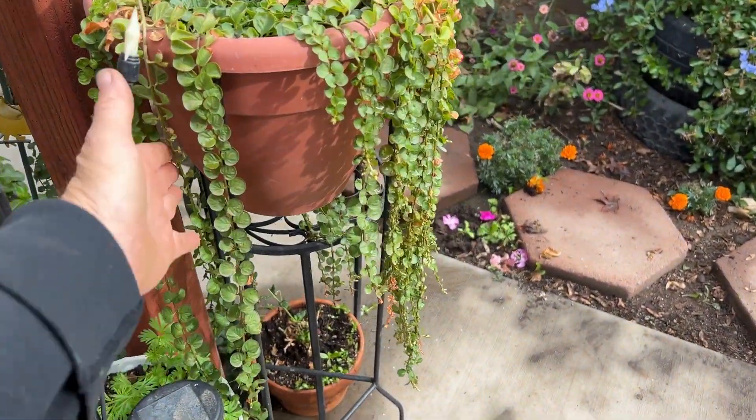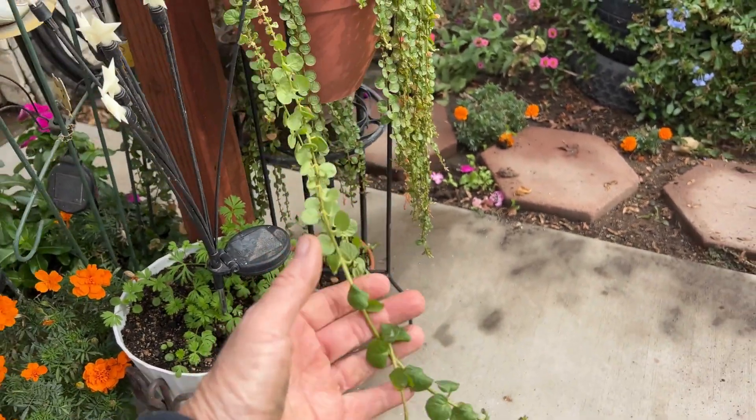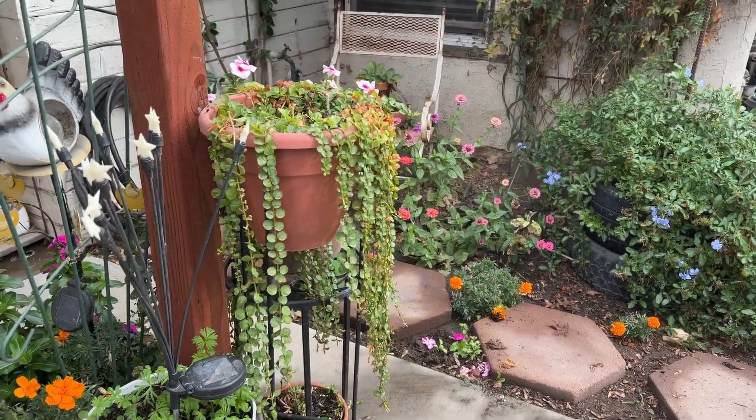And my Creeping Jenny is holding on. This was one of the most fun things I grew this year — Creeping Jenny.